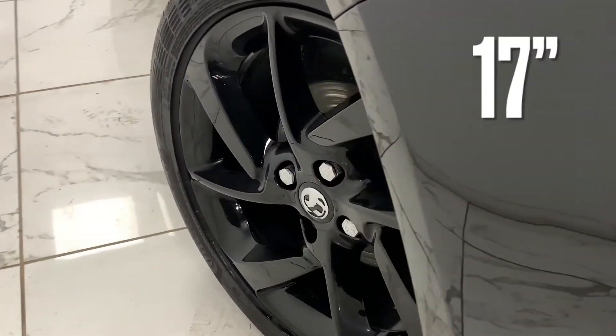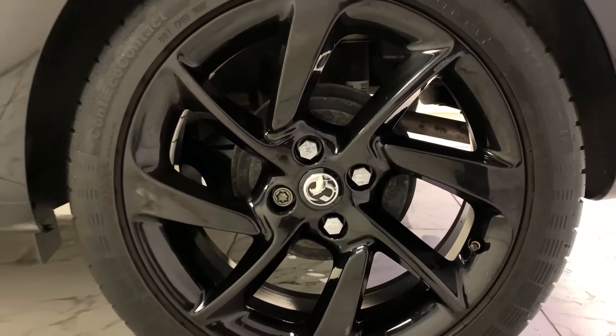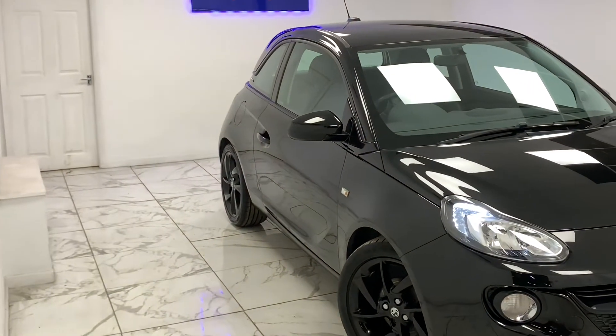To kick things off, we're going to start on the side of the car with its immaculate 17-inch Hurricane alloys, which also stick to the black theme. Staying on the side, if you look just above the wheels, you can see the tinted glass that features around the whole car.